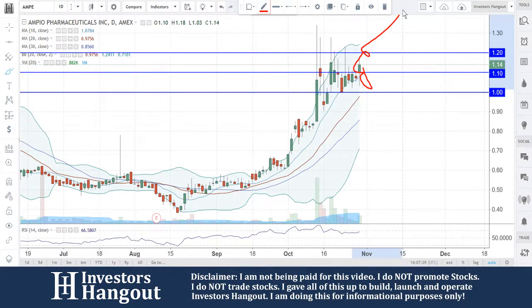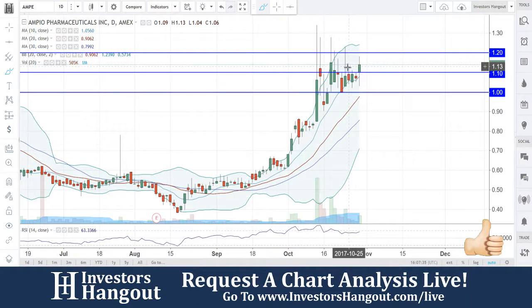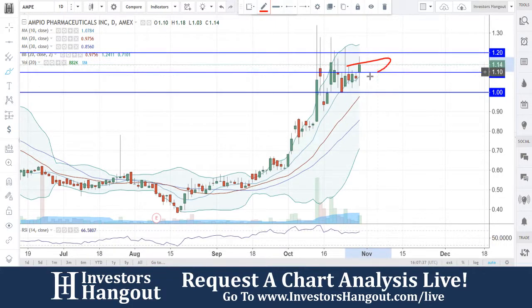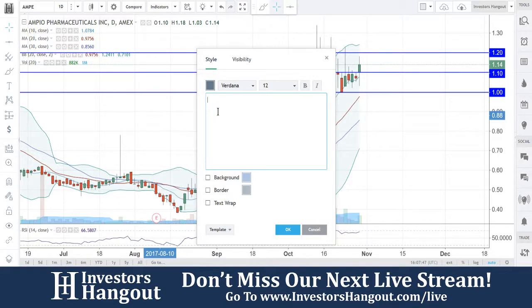We're going to be watching for a break of that $1.20. $1.20 is going to be indicating you're ready for your next move up. If that volume doesn't pick up too much more, you guys could go sideways around that $1.10 area, in my personal opinion, because this one does like to follow that 10-day simple moving average.